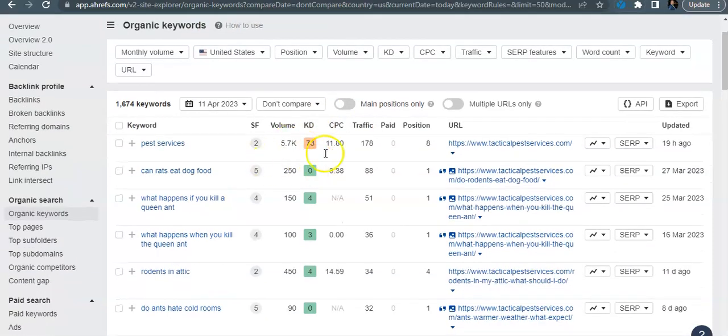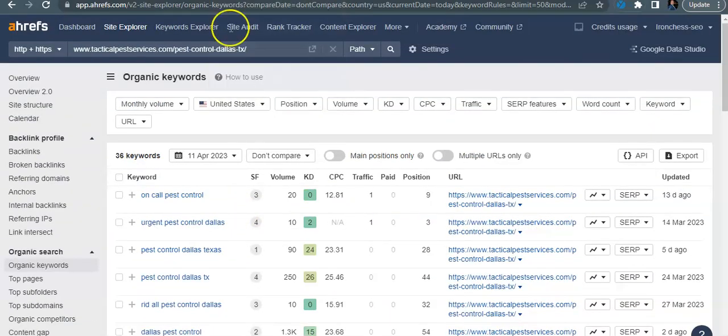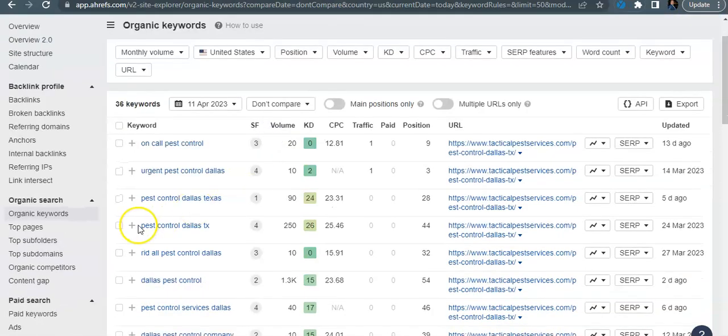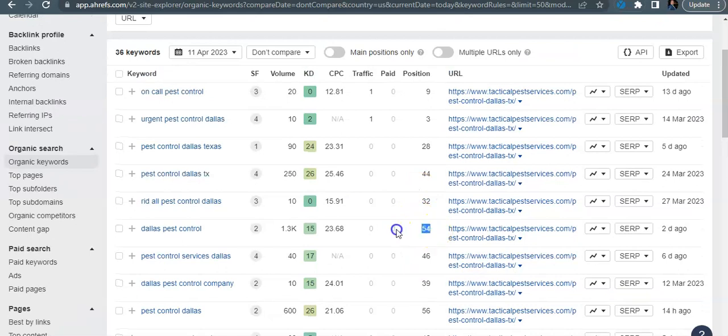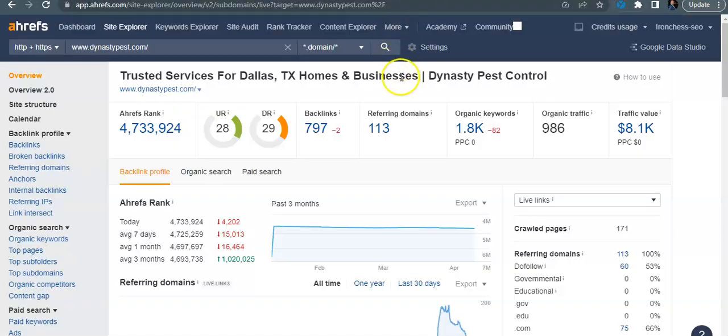Looking at some keywords you're getting found for — 'can rats eat dog food' gets searched 250 times and you're getting 88 visitors for it, but this isn't really relevant since anyone in the world could be searching it. What we call relevant are buyer intent keywords — like 'pest control Dallas,' 'pest control Dallas Texas,' 'Dallas pest control.' You're not getting found for any of these because you're sitting at position 54, 44, and 28 respectively. Nobody is going back to the third, fourth, or fifth page to look for pest control services.